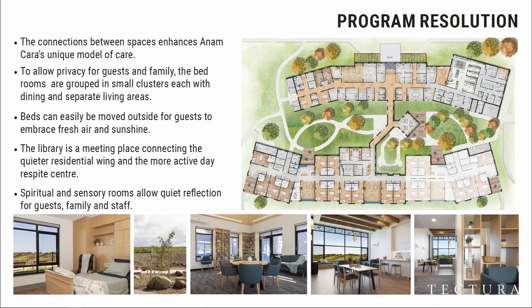The north building has the infrastructure, academic areas, main entry, respite areas where people come from the community, and all the clinical spaces for doctors and so on. The private guest zones are interspersed with living spaces, interconnected via a link with a pavilion of library and east-facing spaces so that the sunrise is captured, the sun travels across, and the sunset is beautiful. It's a spiritual and sensory room for quiet reflection and a meeting place.